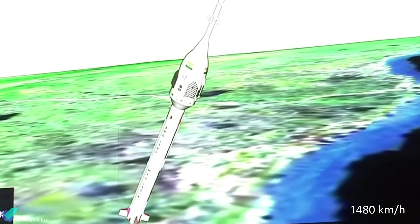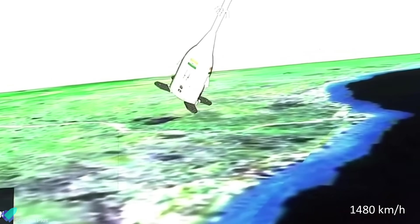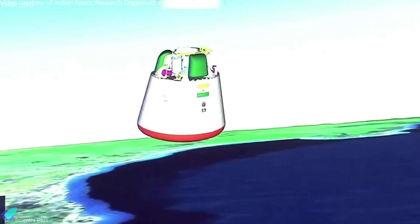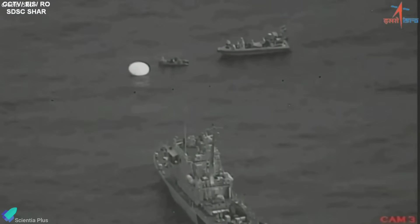The launch vehicle was traveling at 1,480 kilometers per hour when the abort system activated. The crew module then separated from the escape system at an altitude of 17 kilometers while traveling at 550 kilometers per hour. Drogue parachutes were then deployed to slow the descent of the crew module, followed by the main parachutes at an altitude of 2.5 kilometers.